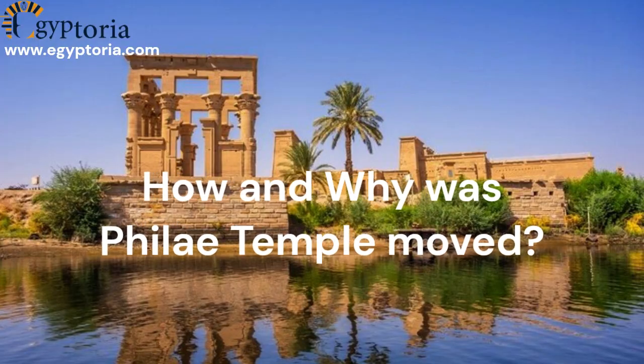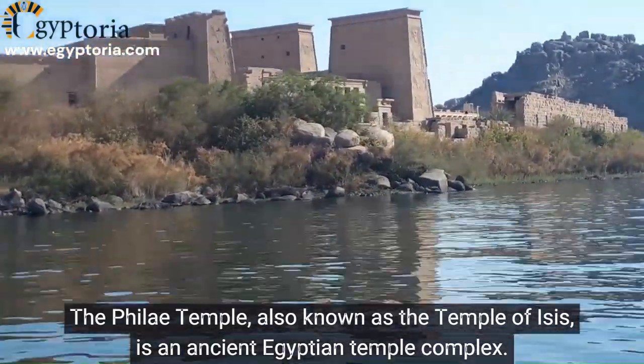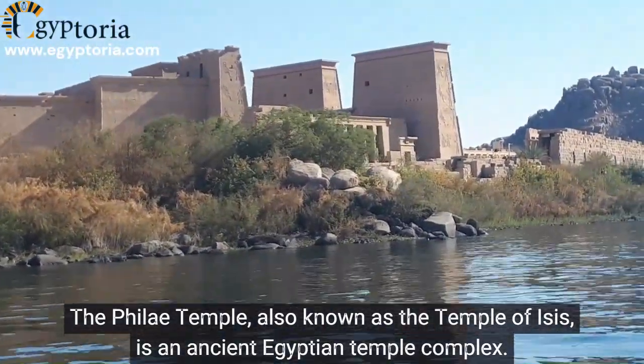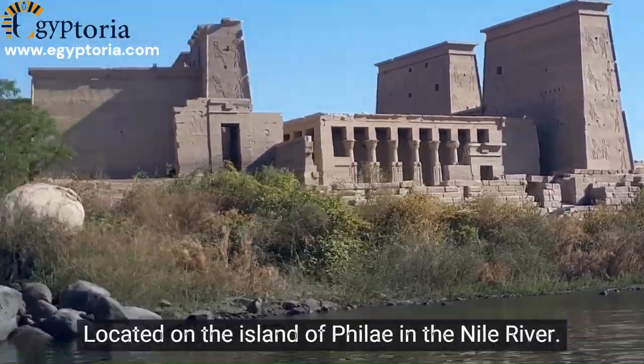How and why was the Philae Temple moved? The Philae Temple, also known as the Temple of Isis, is an ancient Egyptian temple complex located on the island of Philae in the Nile River.